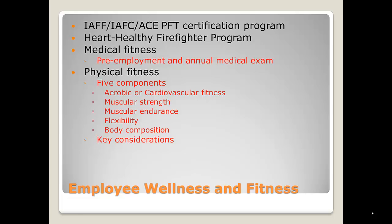The IAFF and IFFC developed a certification program for employee health — a heart-healthy firefighter program. It starts with medical fitness: all employees should have a pre-employment and annual medical exam so that before they're ever hired, they pass a physical proving they are capable as firefighters. This same physical should be given annually. There should be someone on the department following this up every year. As far as physical fitness, there are five components: aerobic or cardiovascular fitness, muscular strength, muscular endurance, flexibility, and body composition — to make sure you do not have too much body fat, because as a firefighter you need to be ready to work on a moment's notice.